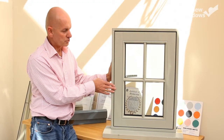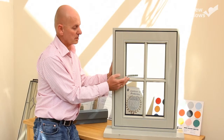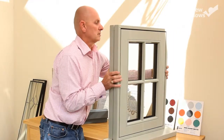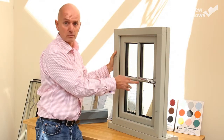Perhaps another thing worth talking about on this traditional look is the fact that the astrigal barring on the outside is done like a traditional putty line would be, whereas if I turn the window round inside you will still get a traditional ovlo effect.